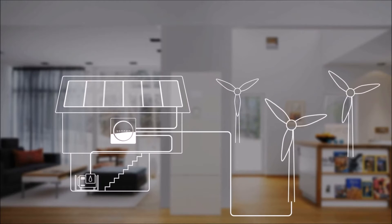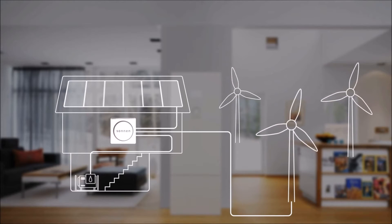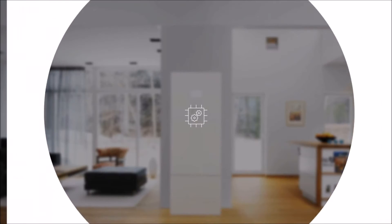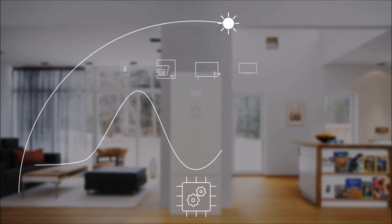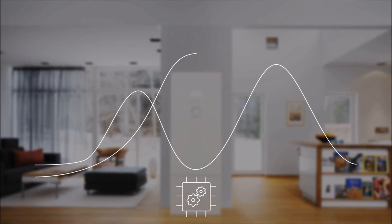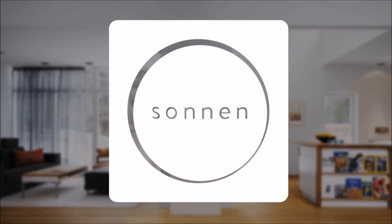Throughout the day, Zonenbatteri manages energy usage, intelligently providing your home with low-cost energy. Zonenbatteri's Smart Energy Manager analyzes your energy usage patterns and distributes energy accordingly. By predicting future energy needs based on usage patterns and energy production based on weather data, the Smart Energy Manager controls the optimum charge of the Zonenbatteri to maximize your energy efficiency.